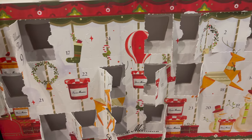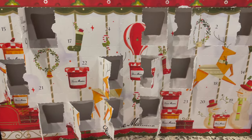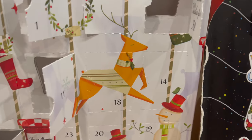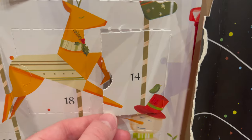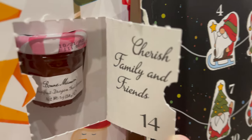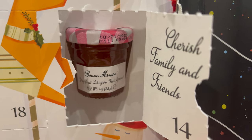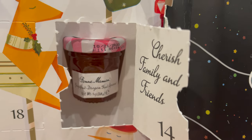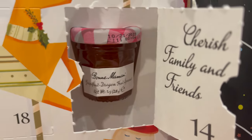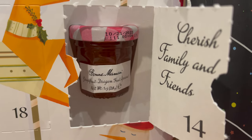Last but certainly not least, we're gonna open up the jam advent calendar. I don't see number 14 anywhere. Okay wait, here it is. Let's open it up — here's the reveal. I'm gonna cherish family and friends, and the flavor is grapefruit dragon fruit spread, which I don't know that I'm gonna like because I don't really like citrus jams, but we'll give it a taste.